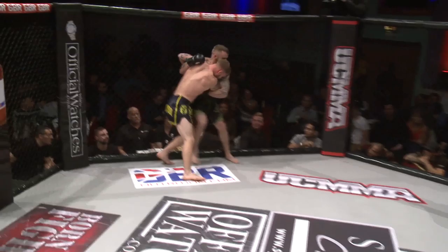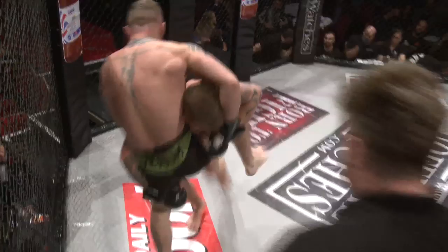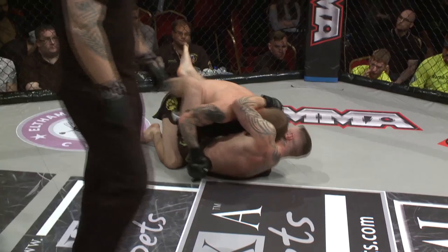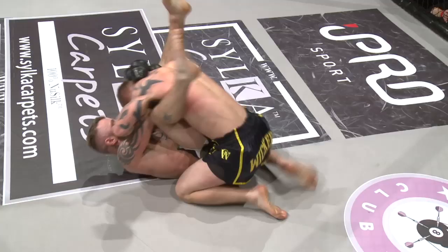Big looping shot from Thorn as he closes distance and lands a clean knee to the stomach of Sorter. Jostling for position. Sorter gets a double leg and drives — wins it beautifully. Inside the guard now of Thorn. Thorn goes from closed guard to open guard, brings the legs up high.